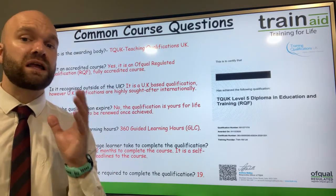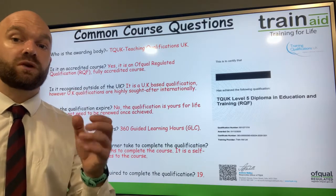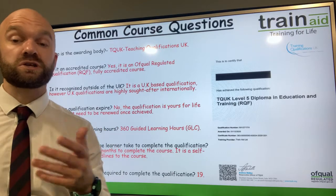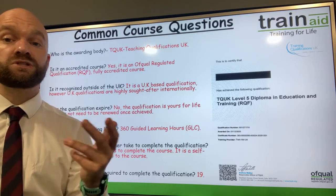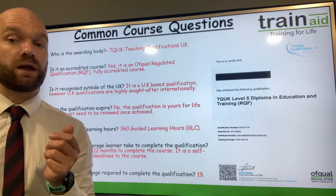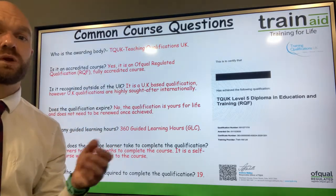However, many of our Level 5 learners do teach abroad, so this qualification can be used to teach abroad. UK qualifications are seen as very highly regarded abroad, but we do encourage you to check with the college, the organisation, or the school you're thinking of applying to if you're looking to teach internationally.